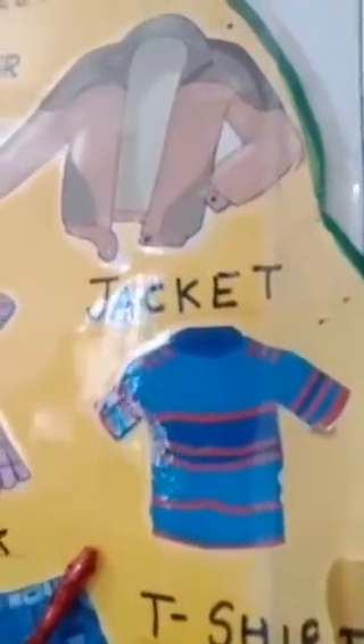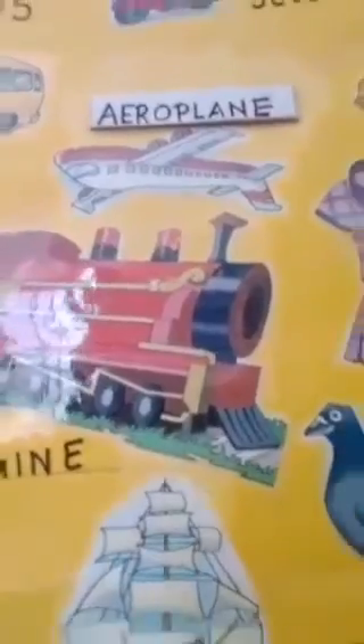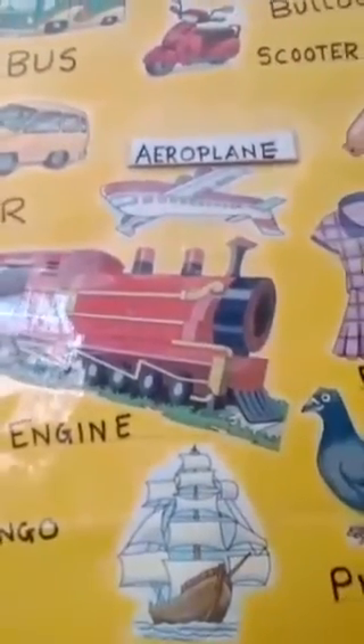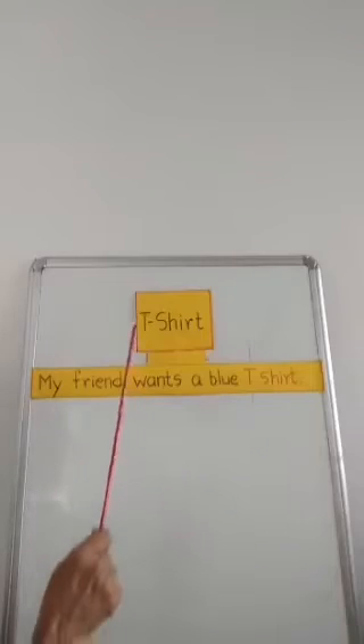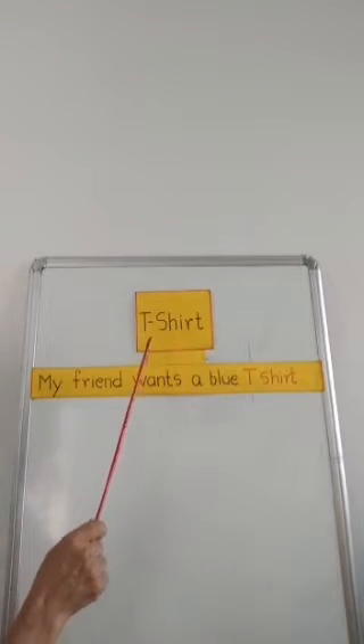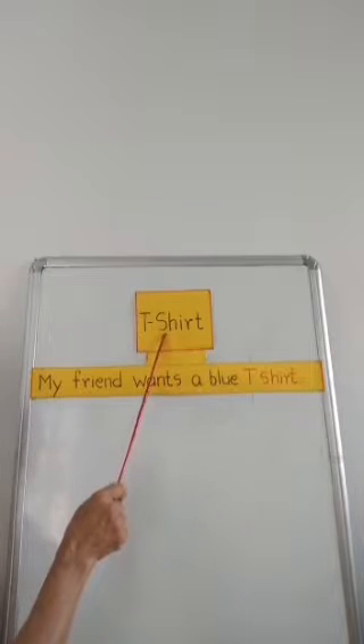T-shirt. Can you see all these pictures? So now I will read the sentences for you. You please read the sentences after me. Children, please say after me — I am reading the words and sentences for you.